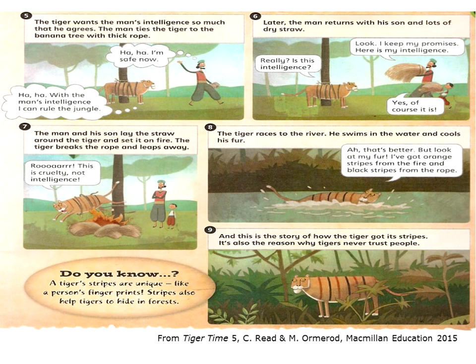'Roar! This is cruelty, not intelligence.' The tiger races to the river. He swims in the water and cools his fur. 'That's better. But look at my fur. I've got orange stripes from the fire and black stripes from the rope.' And this is the story of how the tiger got its stripes. It's also the reason why tigers never trust people. And do you know a tiger's stripes are unique, like a person's fingerprints. Stripes also help tigers to hide in the forest.